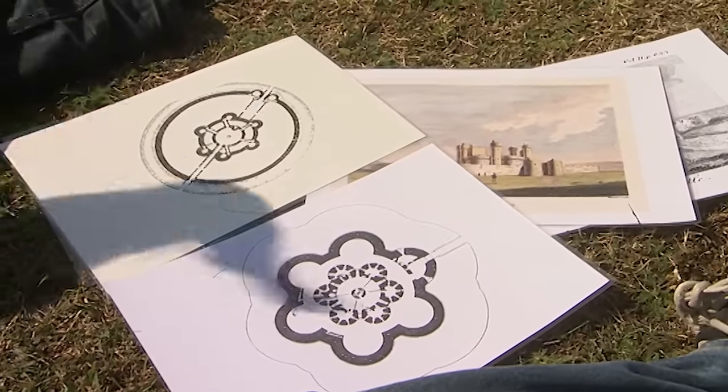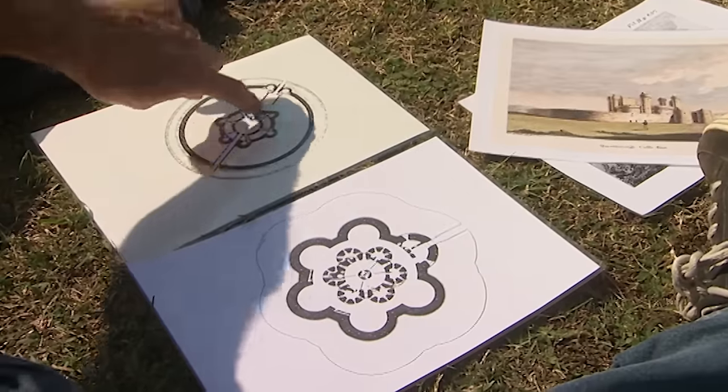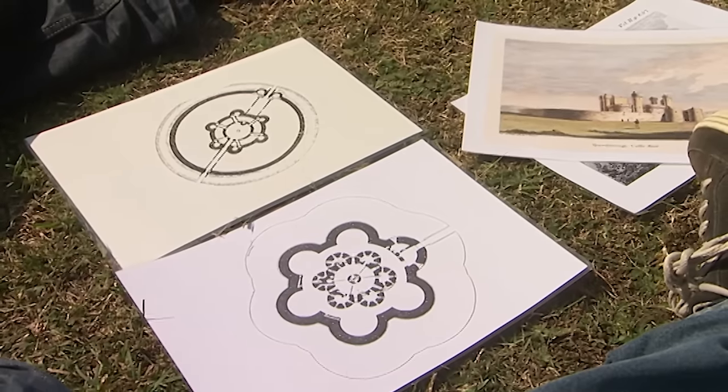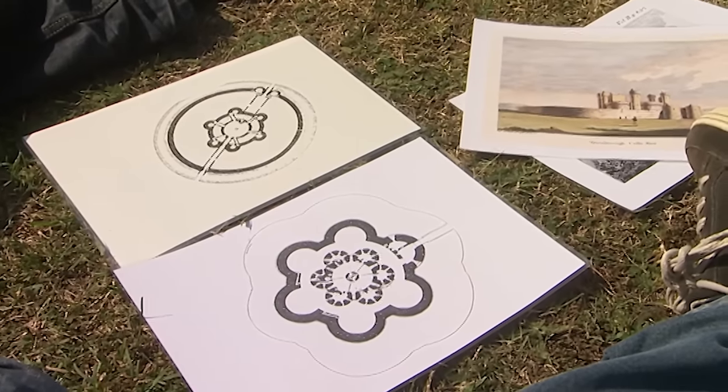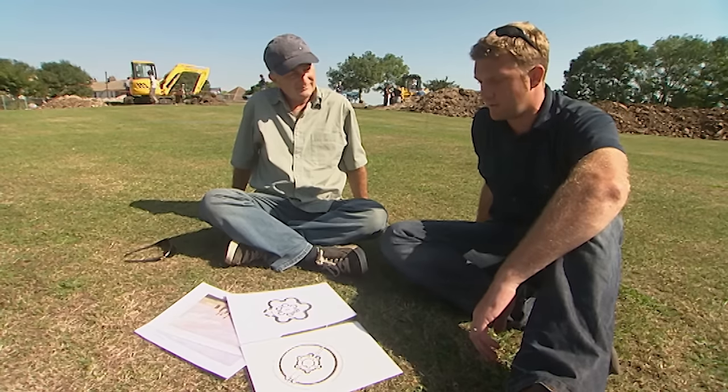Basically both have very symmetrical designs with a line of symmetry — at Queenborough it's down the middle, likewise at Deal. And both repeat circular form. So 200 years later there's a level of similarity there.